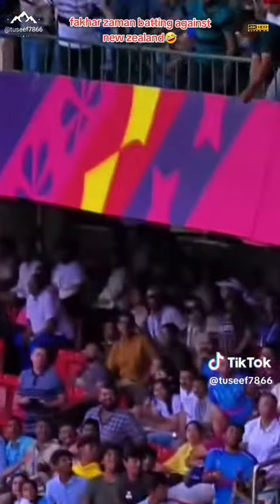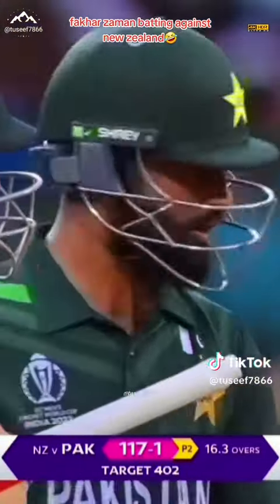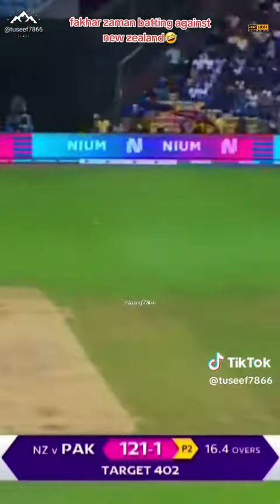Oh, he's got him — he's got him big. That's top-tier stuff again. He is clubbing it, just absolutely... Four more, behind point.